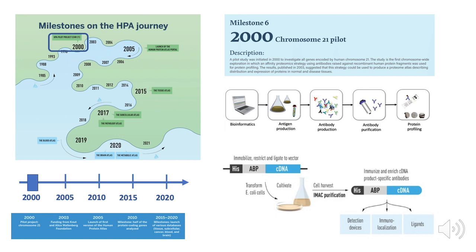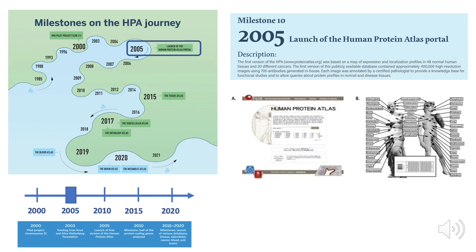I will not go through all the milestones achieved during this journey, but just highlight some of them. One was the start of the program in 2000, where we decided to make antibodies and analyze all the proteins coded from chromosome 21. Three years later we got funding from the Wallenberg Foundation, and in 2005 we were able to launch the first Human Protein Atlas portal, containing information for about 700 proteins.